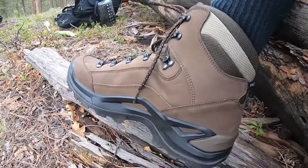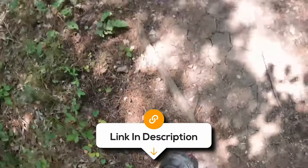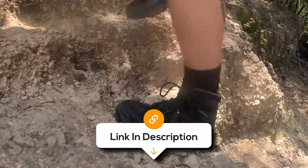Overall, the Lowa Renegade GTX Mid is a reliable and well-rounded hiking boot that performs exceptionally well in demanding conditions.